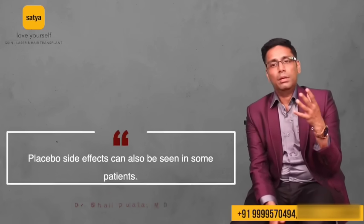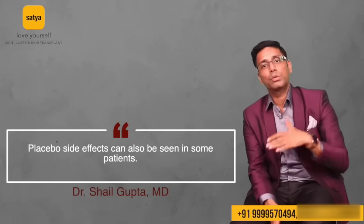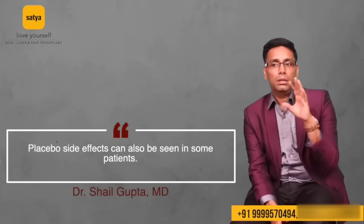There is no significant systemic side effect of minoxidil. Some people who read a lot about it think their heartbeat is being affected or their blood pressure is fluctuating — but in my opinion this is more of a placebo-type side effect. When a topical medicine is prescribed, the concentration is so low that it won't be absorbed significantly into the blood, making BP fluctuations highly unlikely.